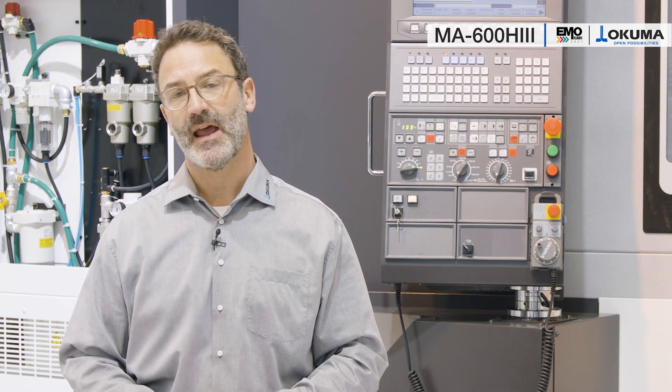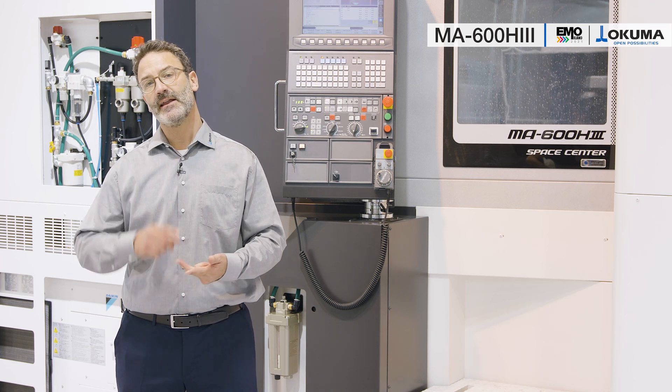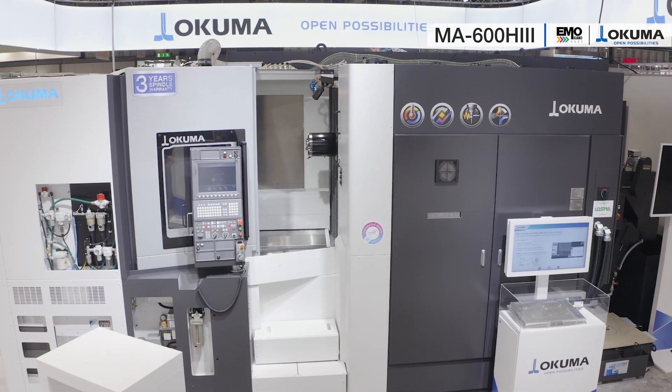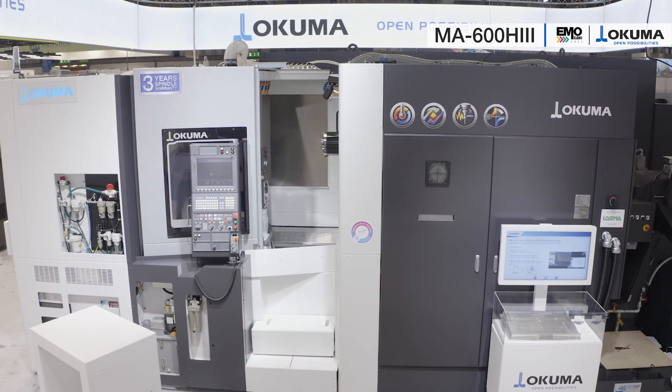The demand for horizontal machining centers has been for extended strokes, high power spindles, and unmanned production capabilities. The result is the European premiere — the brand new horizontal machining center, the MA600 Mark III.